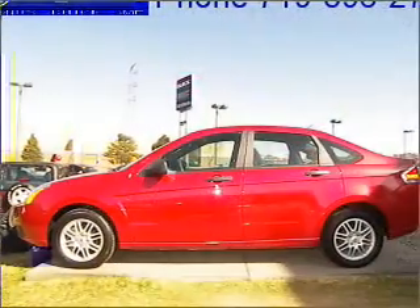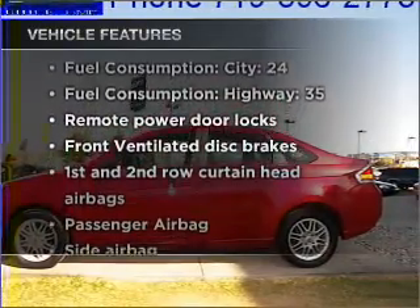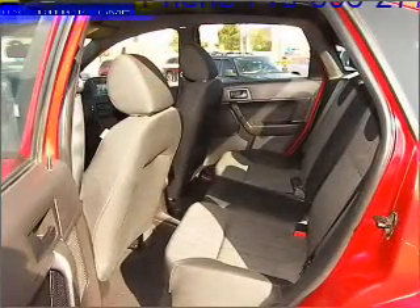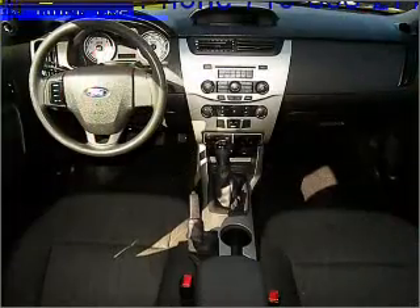Stand out from the crowd with premium wheels. Plus, enjoy these notable features included in this vehicle: air conditioning, power door locks, power windows, power steering, power mirrors, an alarm system, an AM FM stereo with a CD player, and an adjustable tilt steering wheel.